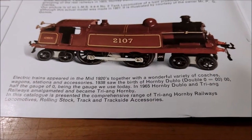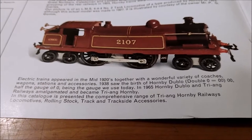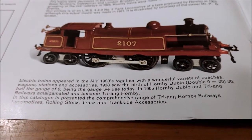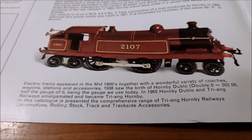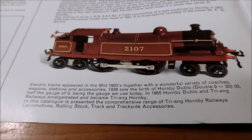1938 saw the birth of Hornby double-O - double-O being half the gauge of O, the gauge we use today. 1965, Hornby double-O and Triang Railways amalgamated and became Triang Hornby. In this catalogue is presented the comprehensive range of Triang Hornby railways - locomotives, rolling stock, track and trackside accessories.